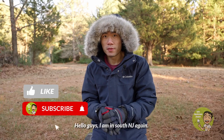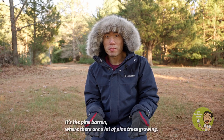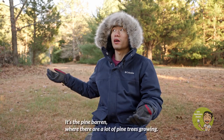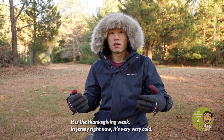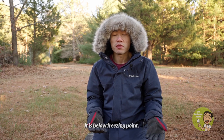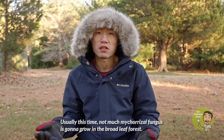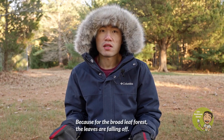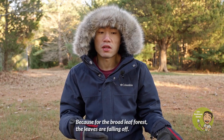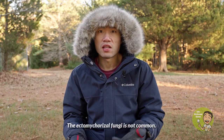I am in South New Jersey again, in a pine barren where there are a lot of pine trees growing. It's Thanksgiving week and in Jersey right now it's very, very cold — below freezing point. Usually this time of year, not much mycorrhizal fungi is going to grow in the broadleaf forest because the leaves are falling off, so ectomycorrhizal fungi are not very common.